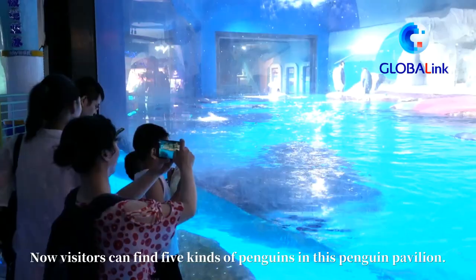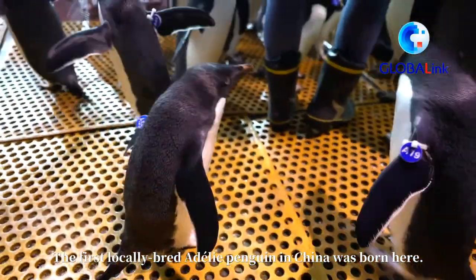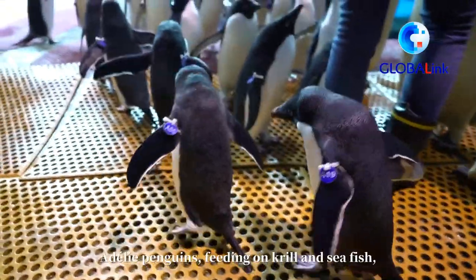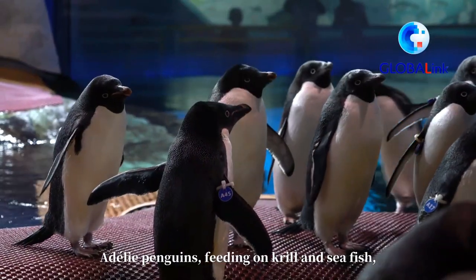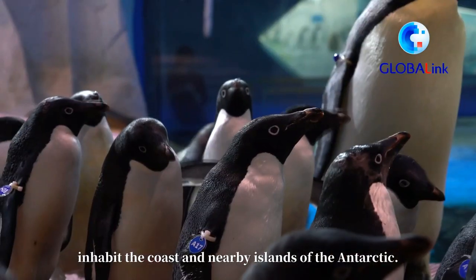Visitors can find 5 kinds of penguins in this Penguin Pavilion. The first locally bred Adeli Penguin in China was born here. Adeli Penguins, feeding on krill and sea fish, inhabit the coast and nearby islands of the Antarctic.